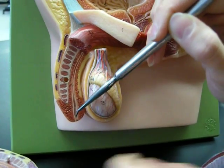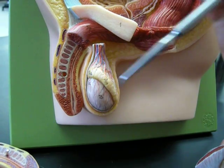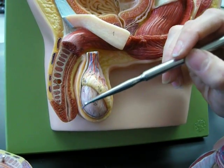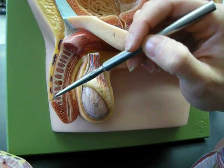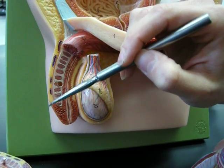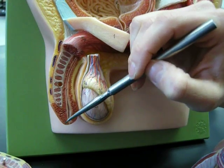That leads out to the tip of the penis, which is called the glans penis. We should note that all of the models in lab are circumcised. When a male baby comes out, it actually has a piece of skin over top of this glans penis called the prepuce, or more commonly known as the foreskin.